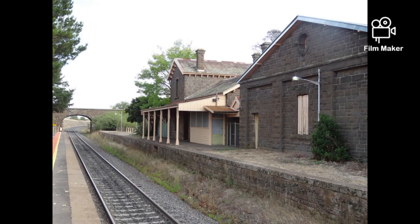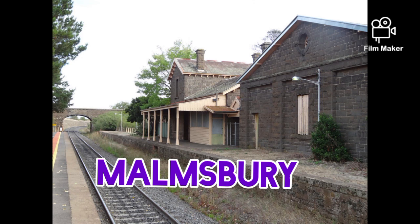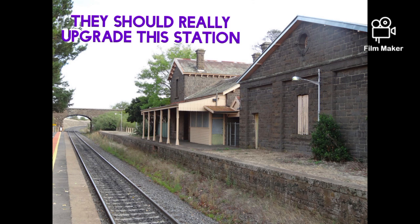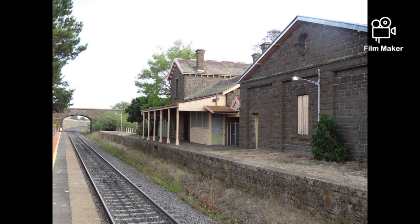Malmsbury Station opened on the 21st of October 1862. In 1968, a carriage dock and sidings were removed. More sidings were removed in 1978. A large blue station building remains on the other side of the platform where an older platform used to be.